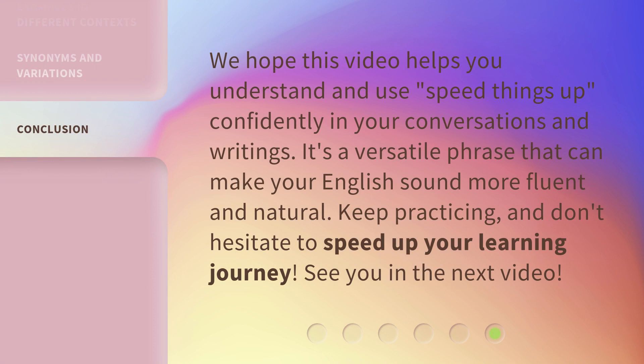We hope this video helps you understand and use speed things up confidently in your conversations and writings. It's a versatile phrase that can make your English sound more fluent and natural. Keep practicing, and don't hesitate to speed up your learning journey. See you in the next video.